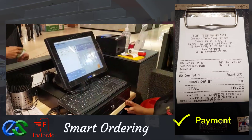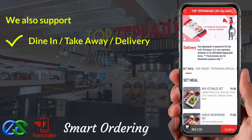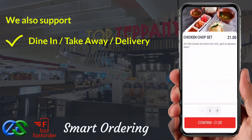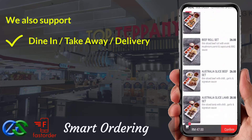Awesome, isn't it? We are also able to support dine first pay later, or pay first dine later. Takeaway is a pre-order first, pickup later at a designated pickup point.